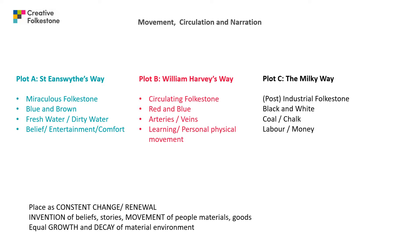Plot C is the Milky Way, which was the informal name for Ford Road South. In the last quarter of the 19th century, horse-drawn wagons hauled coal from the harbour up the Pent Valley to the gasworks and returned laden with chalk used as ballast. The road was stained black by coal dust and then white by chalk, making it look like the Milky Way. The keywords for this route are: post-industrial Folkestone, black and white, coal and chalk, labour and money.